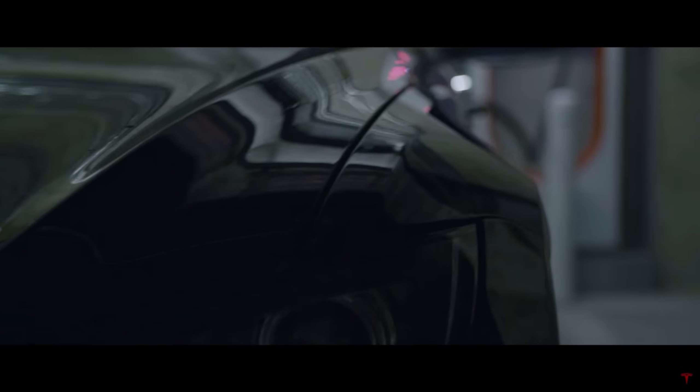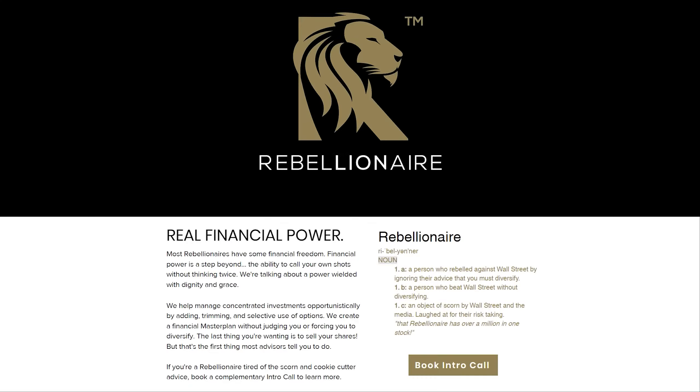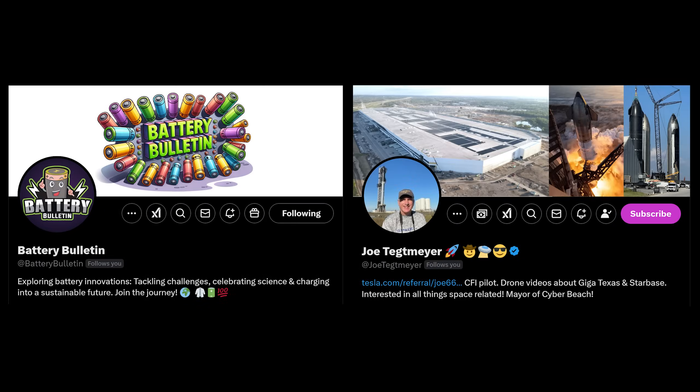Before we begin, a special thanks to my Patreon supporters, YouTube members, and Twitter subscribers, as well as Rebellionaire.com — they specialize in helping investors manage concentrated positions. Rebellionaire can help with covered calls, risk management, and creating a money master plan from your financial first principles. For this video, I'd also like to thank Battery Bulletin for insights into the cathode production process, and Joe Tegmeyer for his vigilance tracking the equipment arriving at the cathode plant at Giga Austin. I recommend following both of them on X.